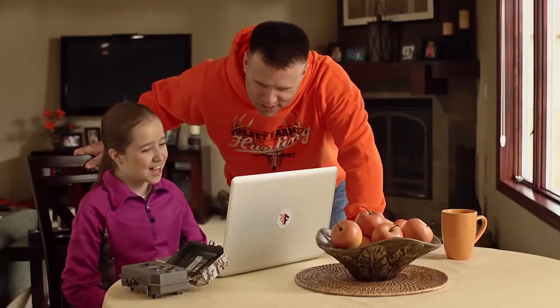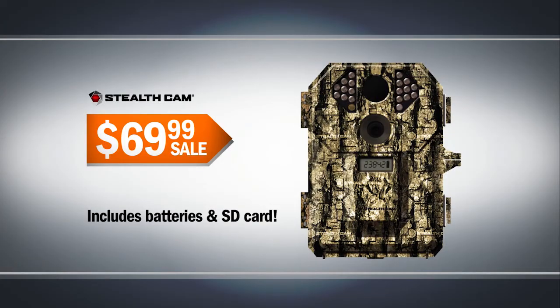Make the most of your hunt by keeping an eye on your favorite hunting spot with the StealthCam P18 Scouting Camera, only $69.99.